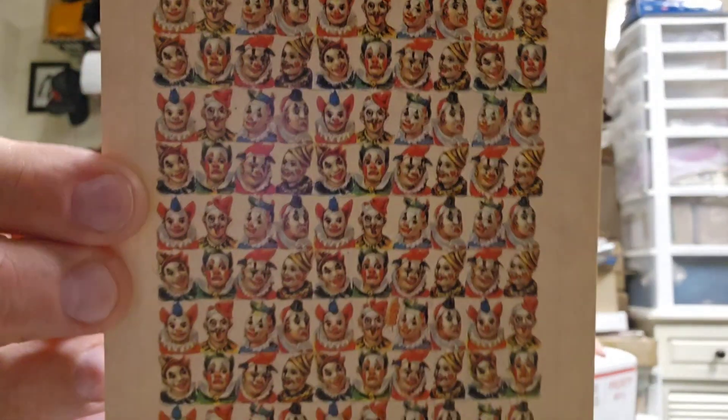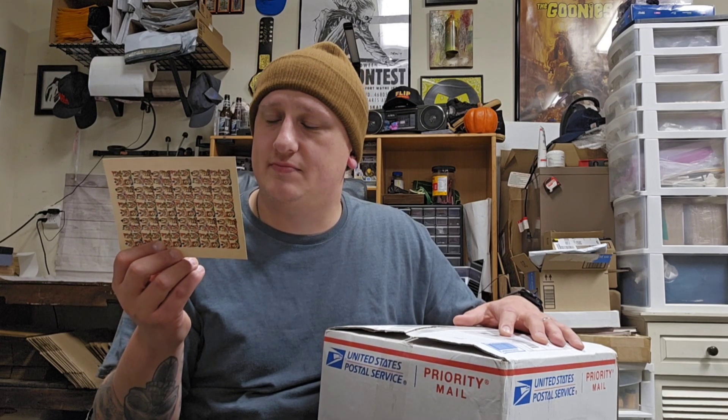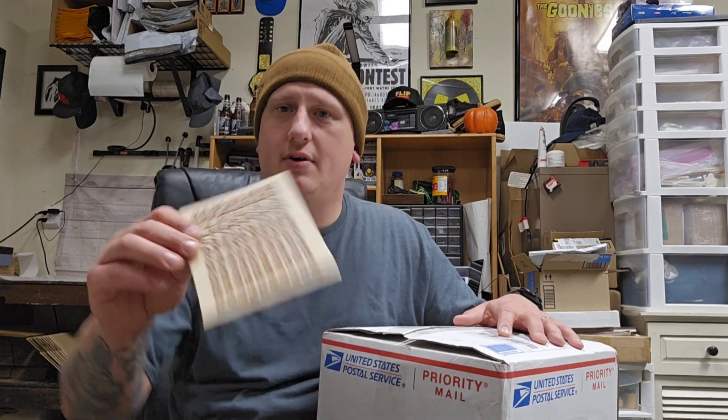No two boxes are going to be alike. I'm excited to see what's in it. That card is actually cool — I actually like clown things. This is a 1982 something-or-other card. It says thank you for the purchase, hope you love the box. I hope so too — I'm returning it.